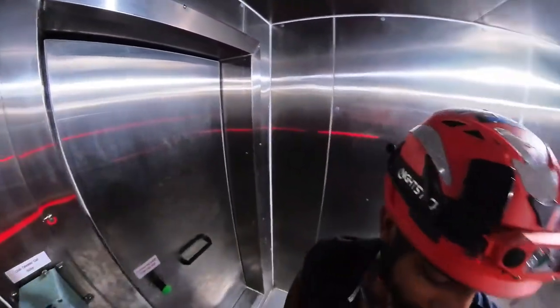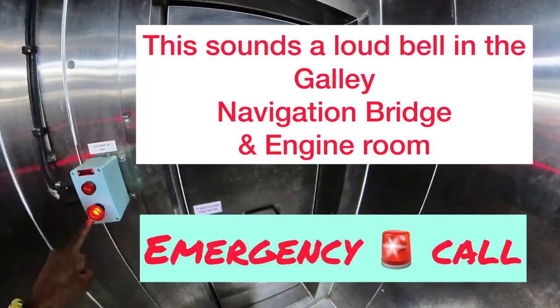The most important safety feature of this cold room is this emergency call button. If you're stuck for some reason and the door doesn't open, just hit that button.